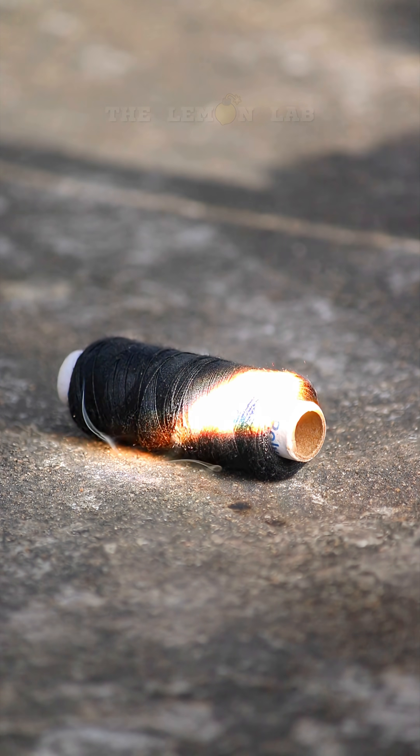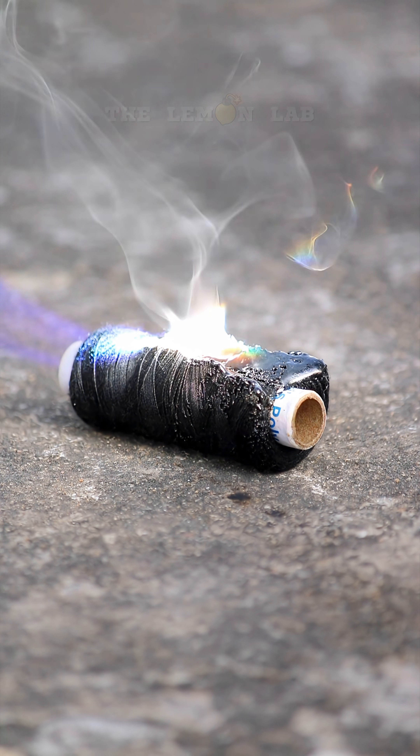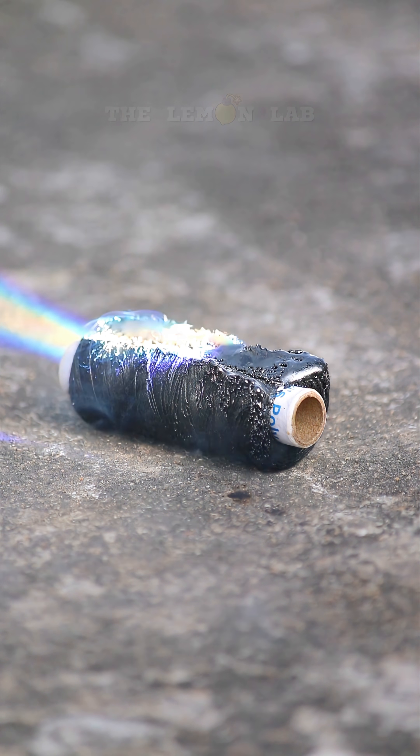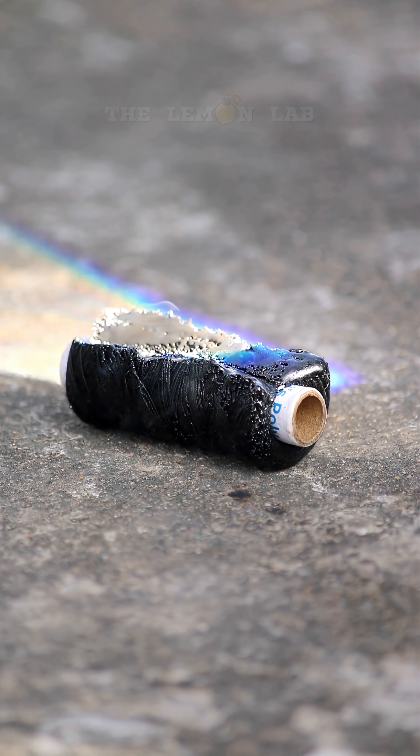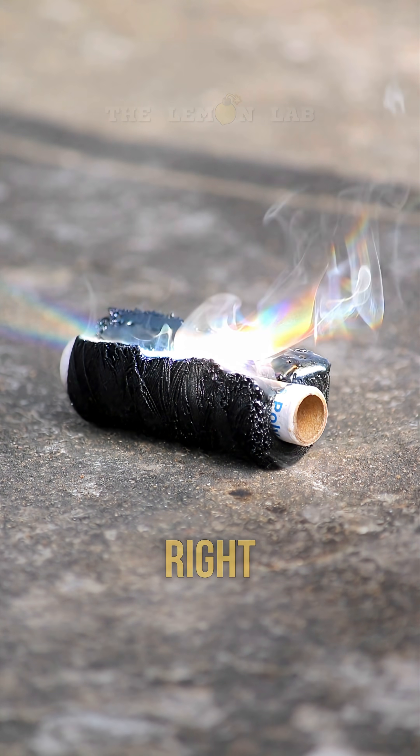First up, a thread roll. Oh wow, look at that smoke. Who could have guessed? Thread burns. Incredible science, right?